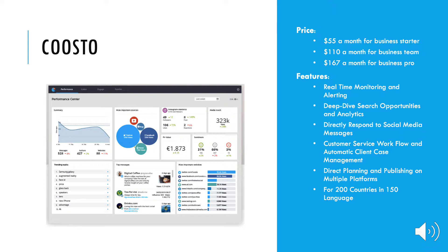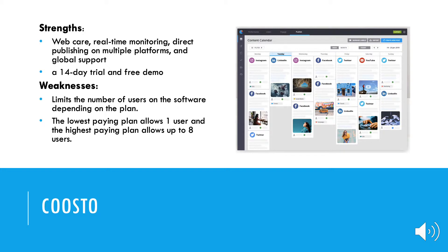Kusto helps their clients manage all social media accounts in one place. With their smart metric, they can find the best moment to publish social media posts for every platform and account. The price ranges from $55 a month for Business Starter, $110 for Business Team, and $167 for Business Pro. Kusto also provides custom pricing depending on their needs and budget, making their service affordable to all businesses. They also offer a 14-day trial and free demo.